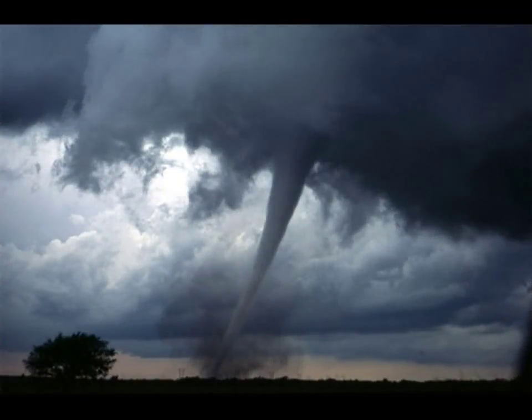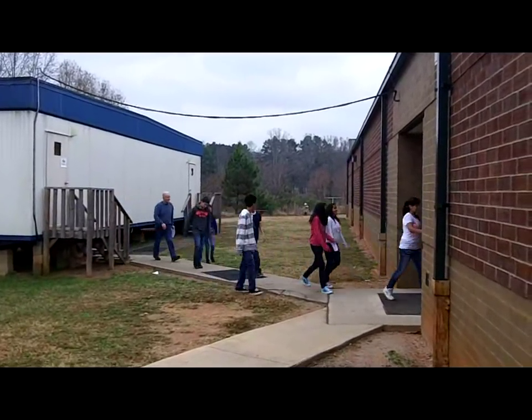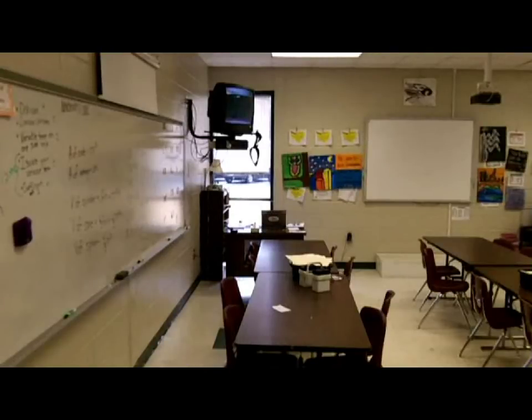So if we get a tornado warning, we're going to immediately evacuate those rooms. Here we see students evacuate a trailer — notice they're staying together, moving quickly and quietly. If you're in an exterior room such as a classroom or gymnasium, you're going to be escorted to one of the interior rooms.